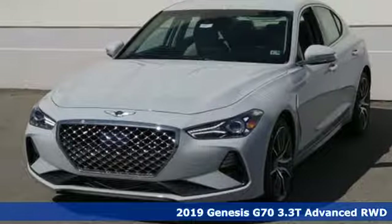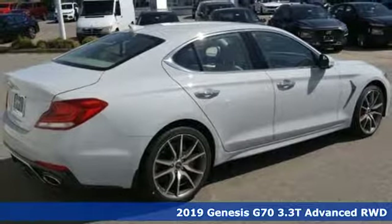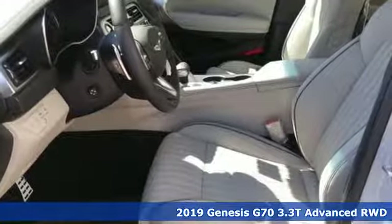It's a new 2019 Genesis G70. Others are built to be mirror images of the world around them. The G70 is built to change it.